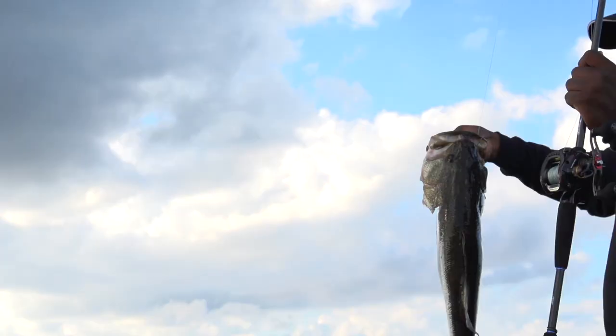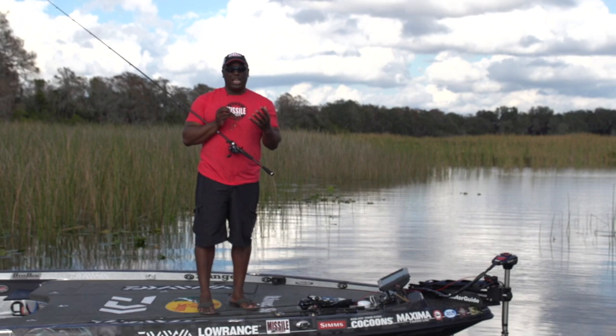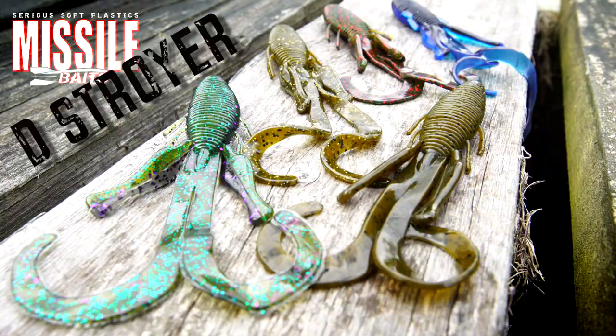I've been known to fish the D-Bomb a lot. I've weighed over 100 pounds of bass on the D-Bomb, and I needed a creature bait that was big, bulky, and had a lot of action. This bait is it — the new Destroyer by Missile Baits.